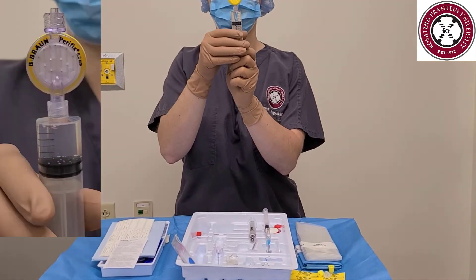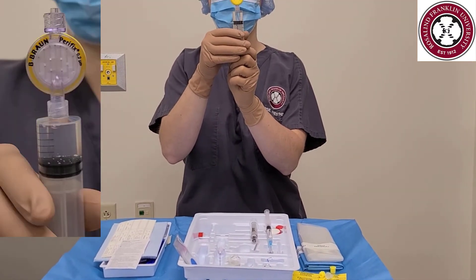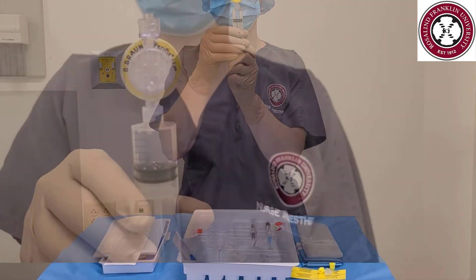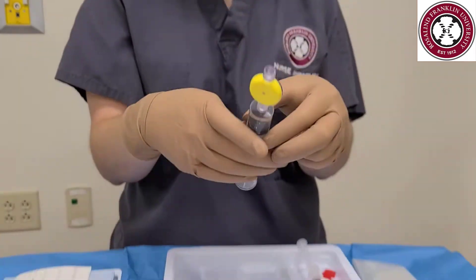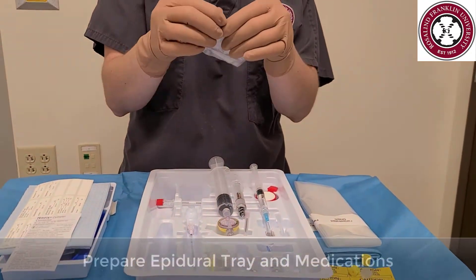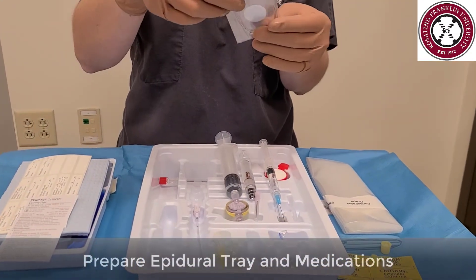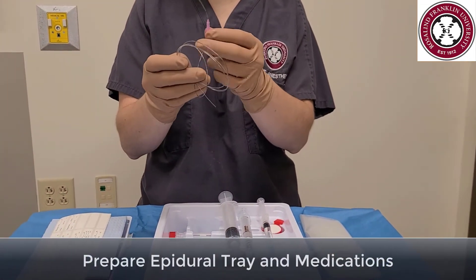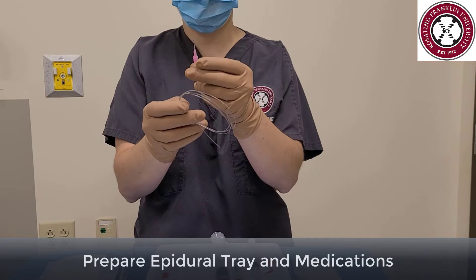The test dose is 5ml of 1.5% lidocaine with 1 in 200,000 epinephrine. Draw up all 5ml of your test dose into the 20ml syringe. Remove the filter straw from the 20ml syringe and attach the yellow and clear filter. Prime the filter to ensure there are no air bubbles left. I like to arrange my tray in order of use — what I use first furthest from the patient, and what I use last closest to the patient. Carefully remove the epidural catheter from its plastic and slide the pink plastic adapter to the end of the catheter.